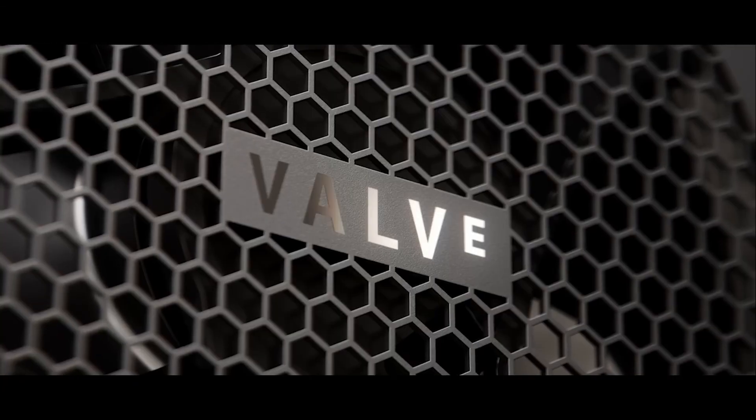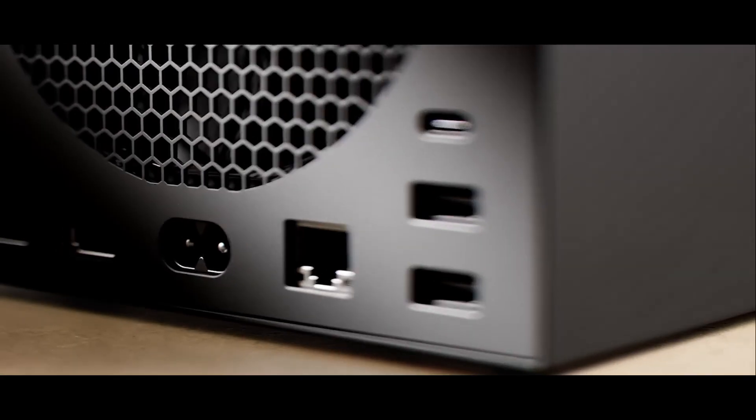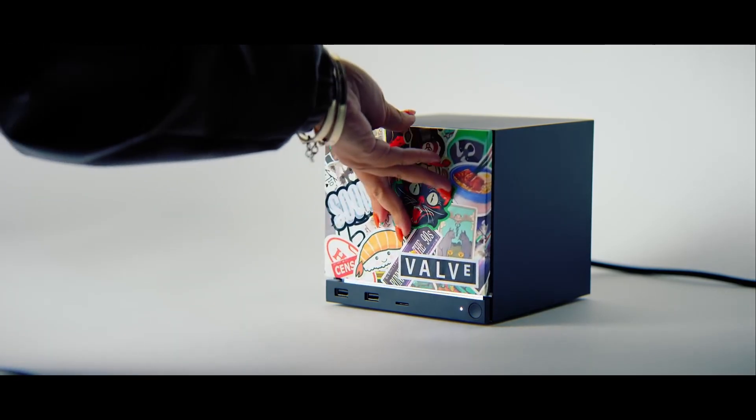Valve just announced 3 new products in their Steam hardware lineup, and in today's video I am focusing completely on the new Steam Machine — your next potential console-style mini PC. So let's get into the full details.